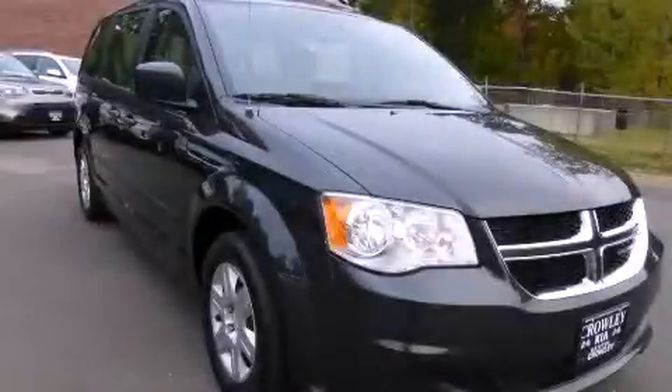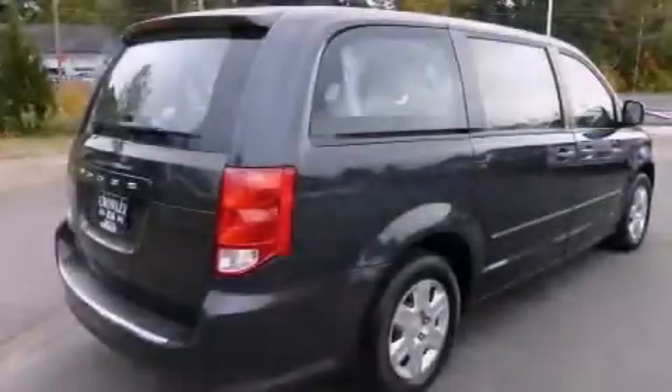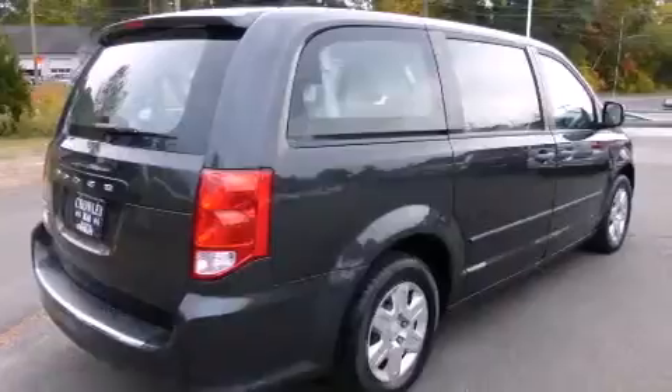This is a 2012 Dodge Grand Caravan, a vehicle that can carry what you need so you can drive comfortably. It has a 3.6-liter, six-cylinder engine and an automatic transmission.